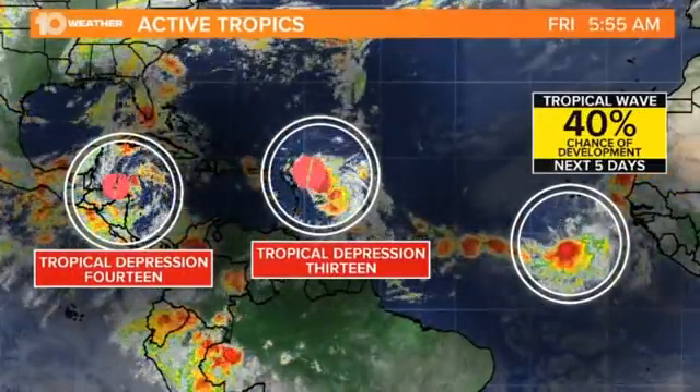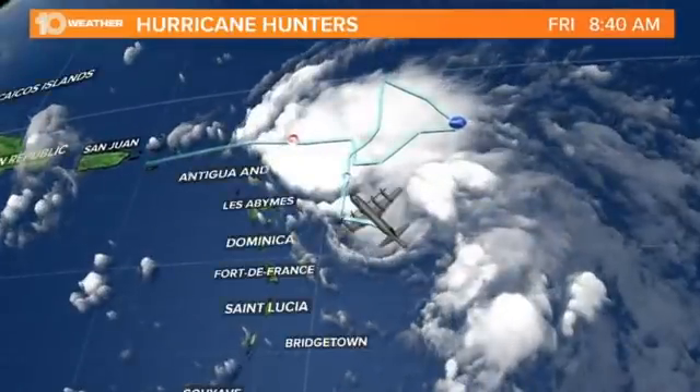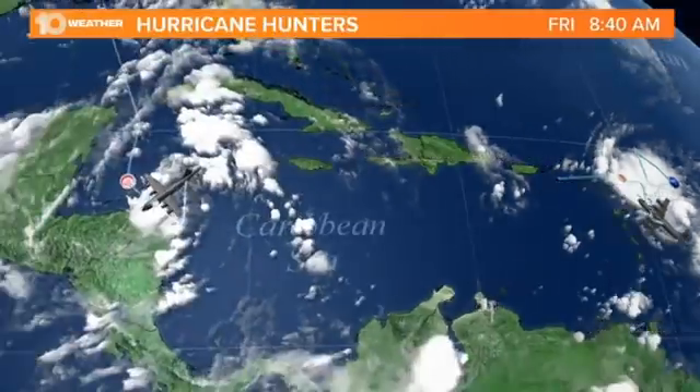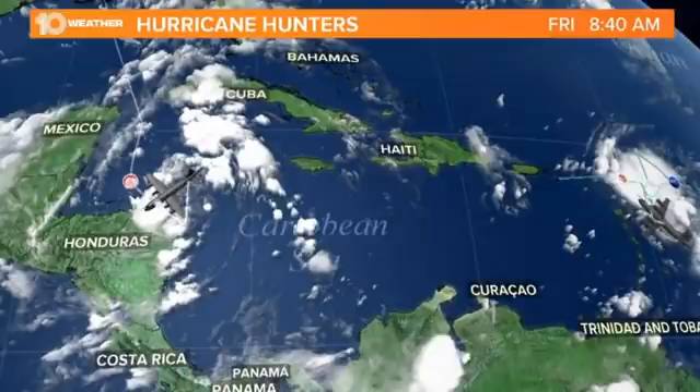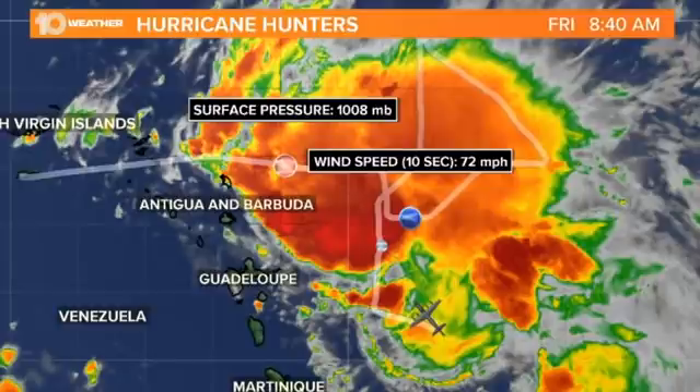There's a Hurricane Hunter flying in Tropical Depression 13 right now. It found wind speeds up around 70 miles per hour. I was speaking with one of the ground support meteorologists for this flight, and he made an interesting observation — that reading was during really heavy rainfall, and they're starting to think it may not be accurate. However, some other observations suggest wind speeds potentially could be up around 45 miles per hour in this storm.